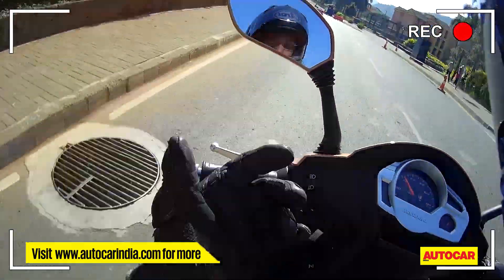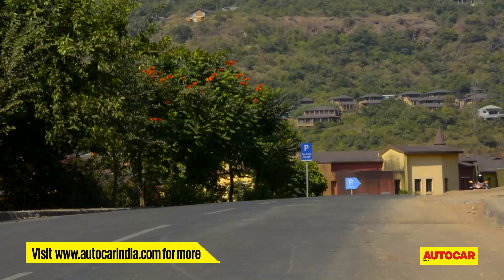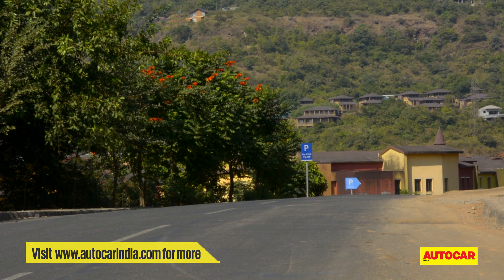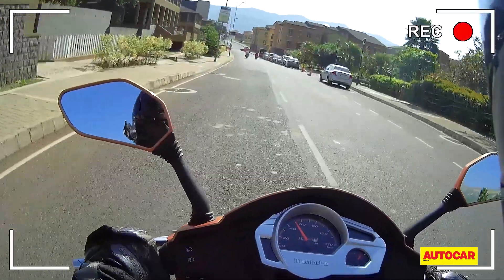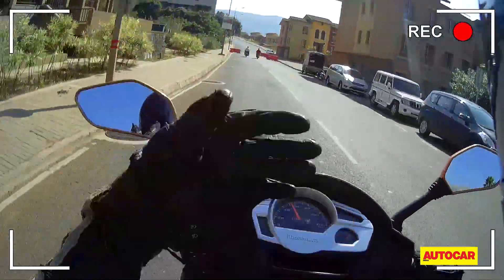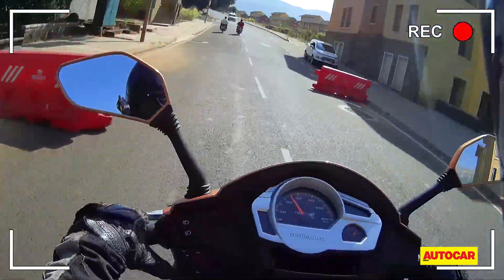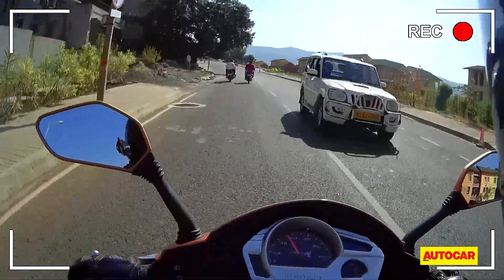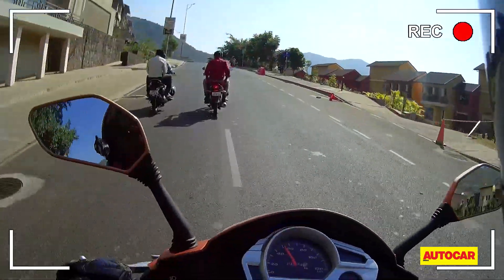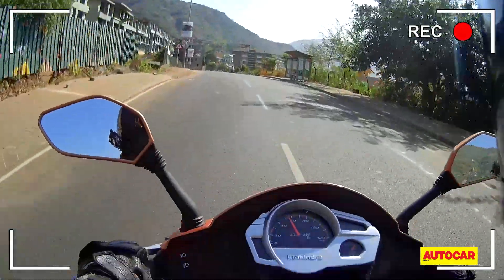Before we get into the Gusto 125, I want to talk a little bit about the Gusto 110, which launched about a year back. The Gusto 110 was disappointing on a couple of fronts. The engine being one — it just didn't have the responsiveness you expected. Once it got going, it was just revving and pulling, not particularly city friendly. The other area it lacked was suspension — it felt too firm and stiff over bumps, which is frustrating when you're commuting in the city.